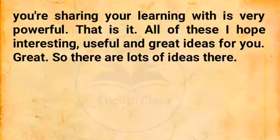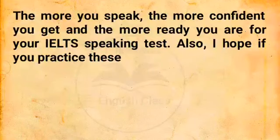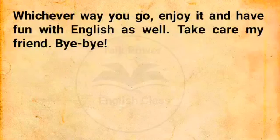That is it. All of these, I hope, are interesting, useful, and great ideas for you. So there are lots of ideas there — I hope you can take some of these and start practicing speaking when you're at home alone. I think it's all a question of confidence. The more you speak, the more confident you get, and the more ready you are for your IELTS speaking test. I also hope if you practice these, you can be ready to move up to the next step — because I do think it's important to interact with people, and maybe this can help you get ready to find a speaking partner, or speak with a friend in English, or even find a teacher. Whichever way you go, enjoy it and have fun with English as well. Take care, my friend. Bye-bye.